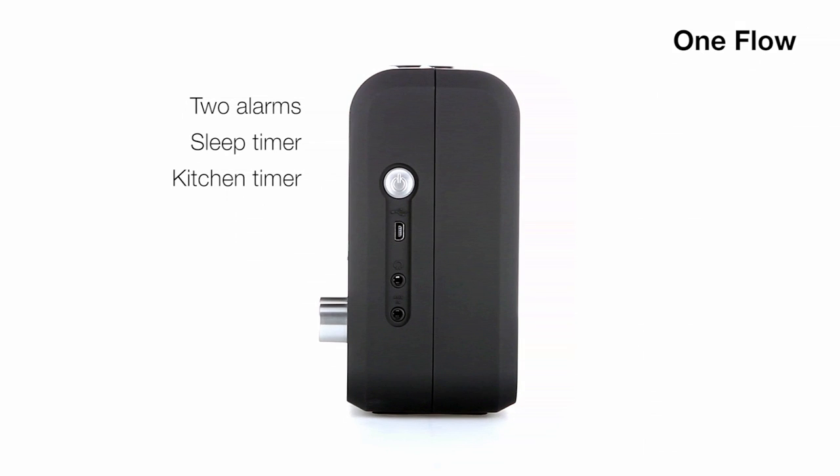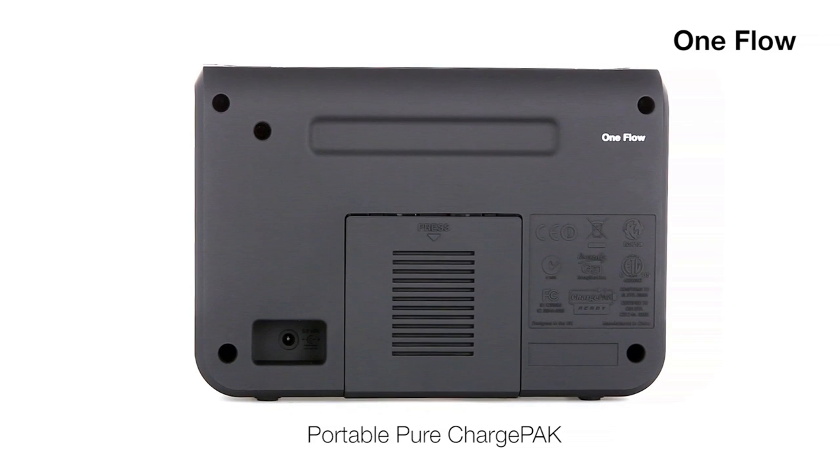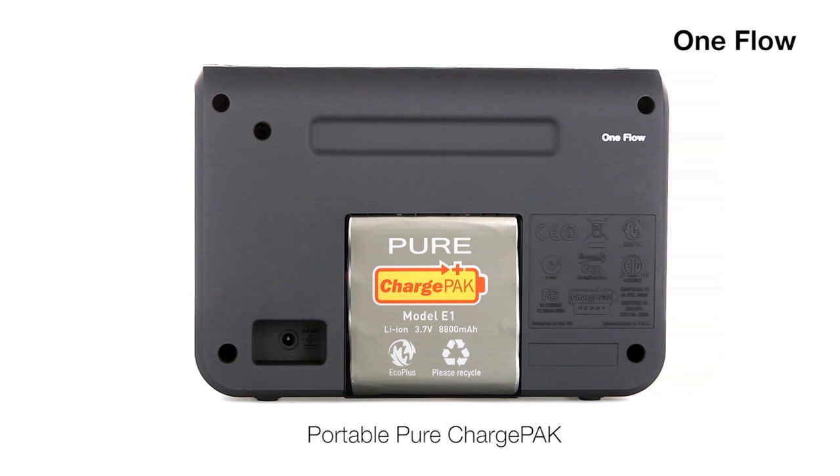OneFlow also features two easy-to-use alarms, a sleep timer and kitchen timer, a headphone socket, and an aux-in connector for your iPod or MP3 player. It also takes an optional rechargeable battery pack for complete untethered listening.